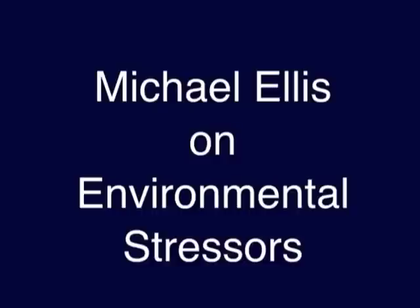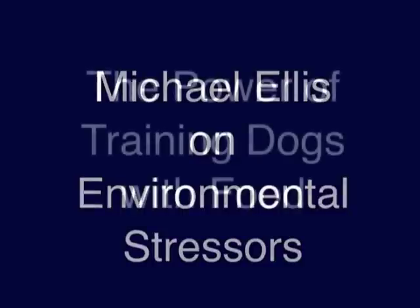Hello, my name is Ed Frawley. In the training DVD that I did with Michael Ellis titled The Power of Training Dogs with Food, there's a chapter on environmental stressors. This short little newsletter video is Michael's lecture from that DVD on environmental stressors.